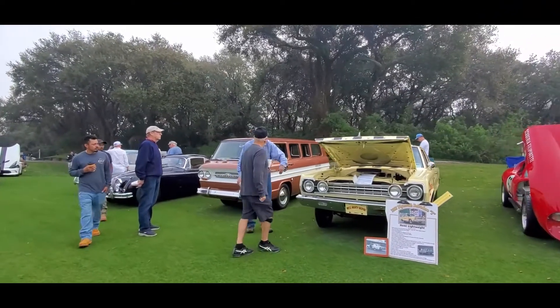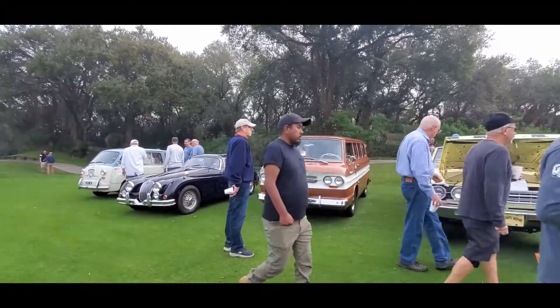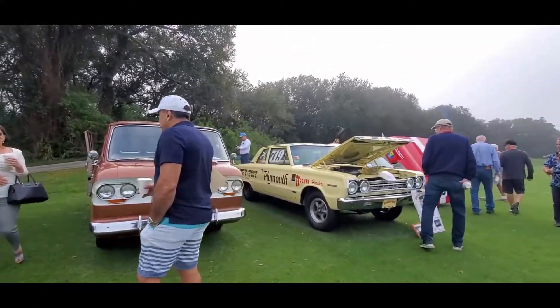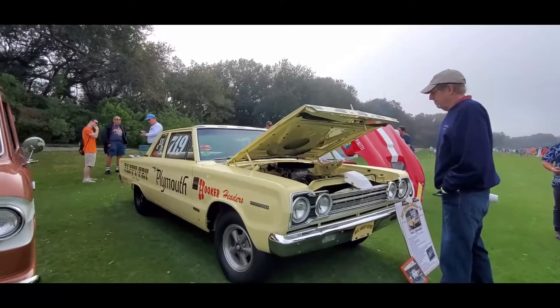This is Pam from NortheastWheelsEvents.com at the 2022 Amelia Island Concours. This is the Saturday morning Cars and Coffee — just the normal, everyday Cars and Coffee. Wouldn't you agree? Check out that absolutely outrageous Belvedere.